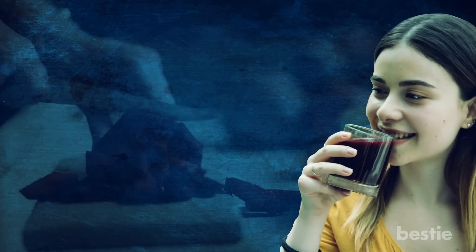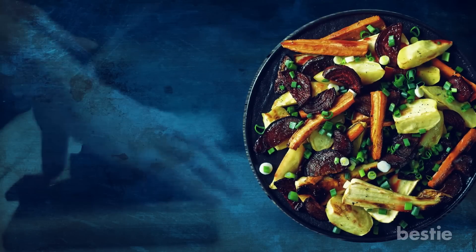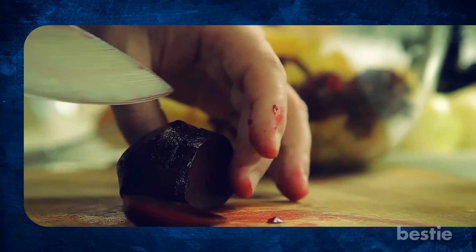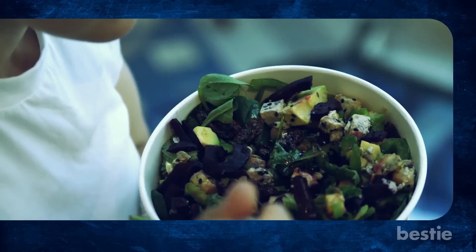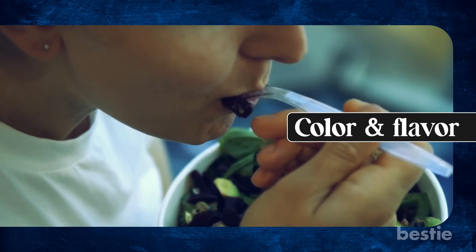You can drink beetroot juice, add beets to your salads or other dishes, or roast them as a tasty side dish. Just be sure to aim for about a cup of beets per day to get the full benefits of this vegetable. Beets are a versatile and delicious ingredient that can add some color and flavor to your meals.